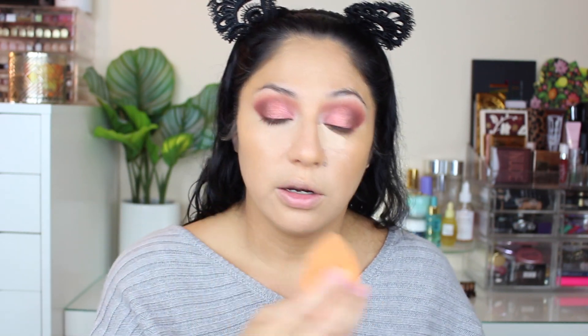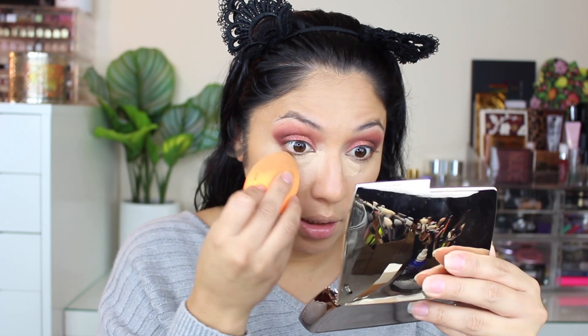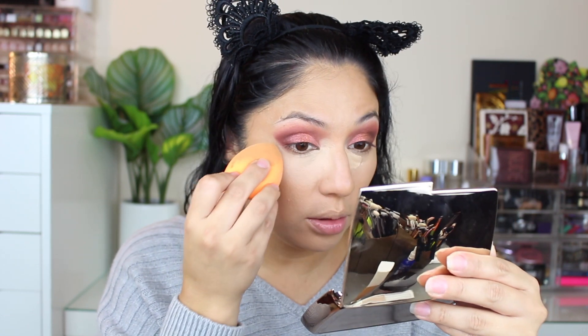Going back with the sponge to blend the concealer. So it is giving me really light coverage — I can still see some darkness on my chin. It's not the type of coverage I usually go for. I like full coverage like Tarte Shape Tape, the JUVIA's Place concealer, or the Dose of Colors concealer. This one isn't the coverage I'm used to, so I'm going to try to build it up by tapping very lightly so I don't lose the coverage.